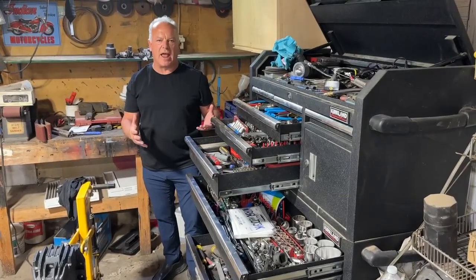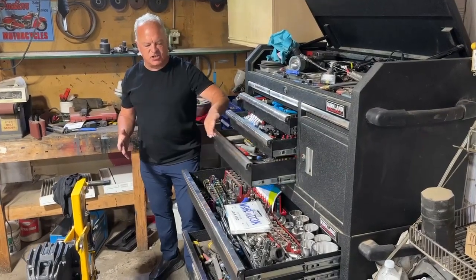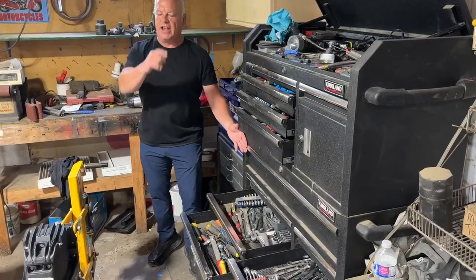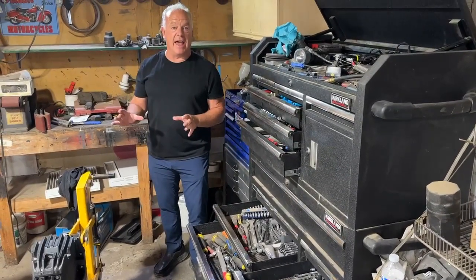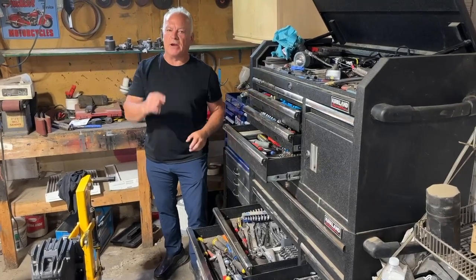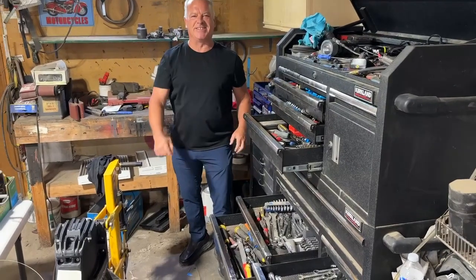There's like 10 to 15 grand worth of tools and tooling. It is just loaded and we cannot break it all apart. If any of you marine mechanics and mechanics in general want a nice loaded toolbox, go to Barry's Marine at grasswoodauctions.com and we'll see you at the sale. Thank you.